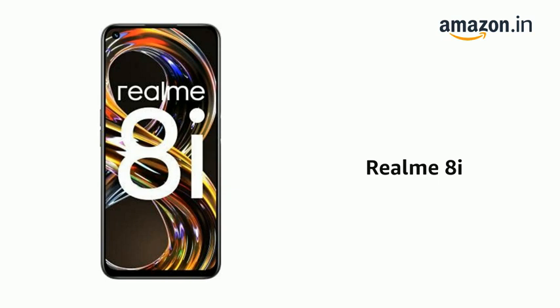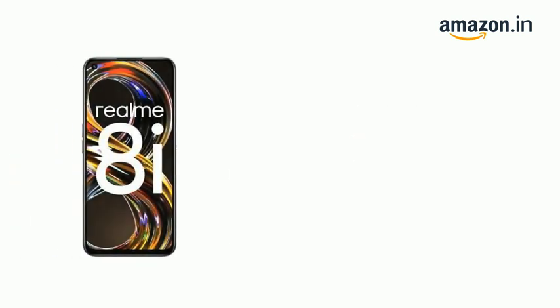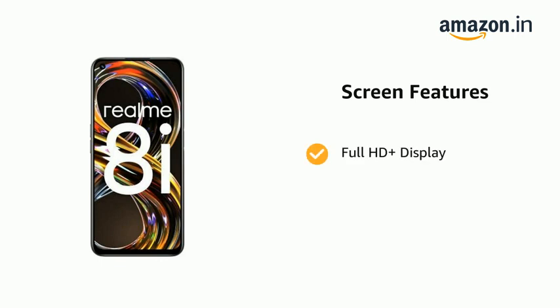Presenting the Realme 8i. The phone has a display of 16.76 cm, 6.6 inch, with a Full HD plus display.